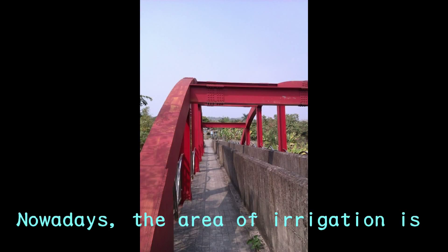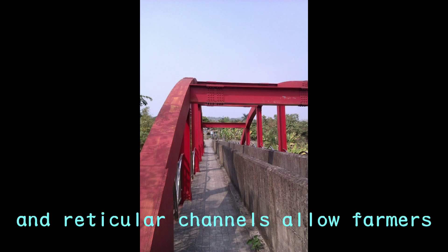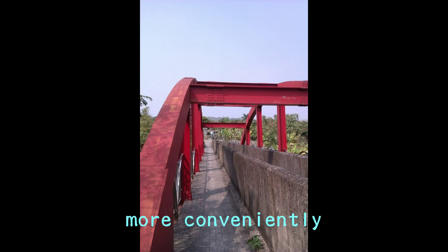Nowadays, the area of irrigation is about 455 acres, and reticular channels allow farmers to irrigate their fields much more conveniently.